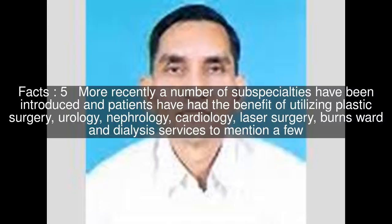More recently, a number of sub-specialties have been introduced, and patients have had the benefit of utilizing plastic surgery, urology, nephrology, cardiology, laser surgery, burns ward, and dialysis services, to mention a few.